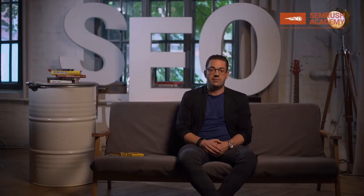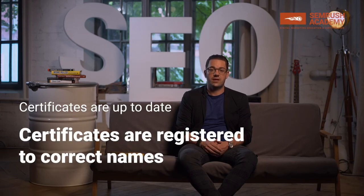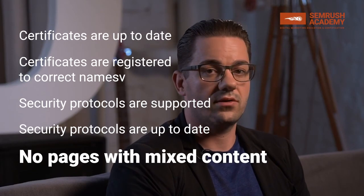If you are migrating your website to HTTPS in the near future or have just switched over, you will want to use the HTTPS implementation report in the SEMrush Site Audit tool. By using the report, you will find out, for example, if your security certificates are current and registered to the correct names, if your server supports the required security protocols and whether they are up to date, and if your website contains any elements that are not secured with HTTPS, as well as much more.